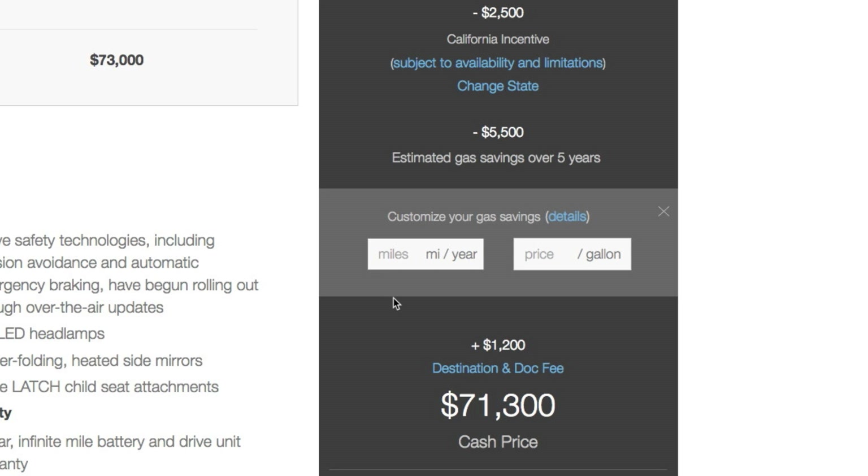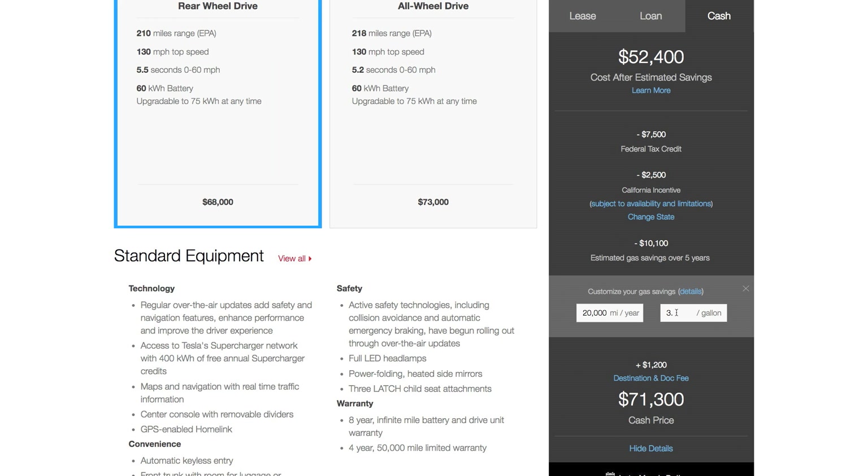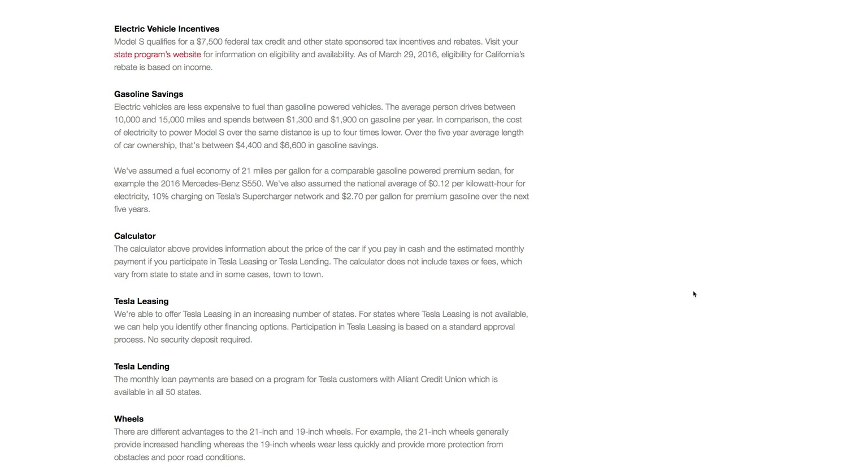For me, where I live, it's about $3 per gallon on average and I drive about 7,000 miles per year. So see how the savings dropped from $5,500 to $3,500? If you drive 20,000 miles a year at $3 per gallon, you save about $10,000 over five years. There are assumptions about electricity costs — click details to see their methodology. Take a look at my other video for a more detailed breakdown.